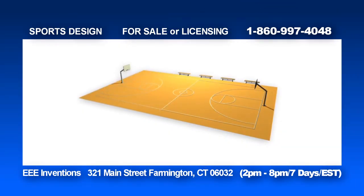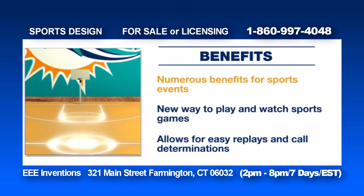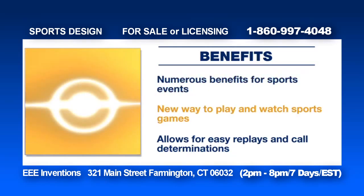The IVCF is a reinvented sports field that provides a more dynamic and accurate way to follow sports events. The IVCF has numerous benefits for sports events. The invention provides a dynamic and accurate way to play and watch sports games.